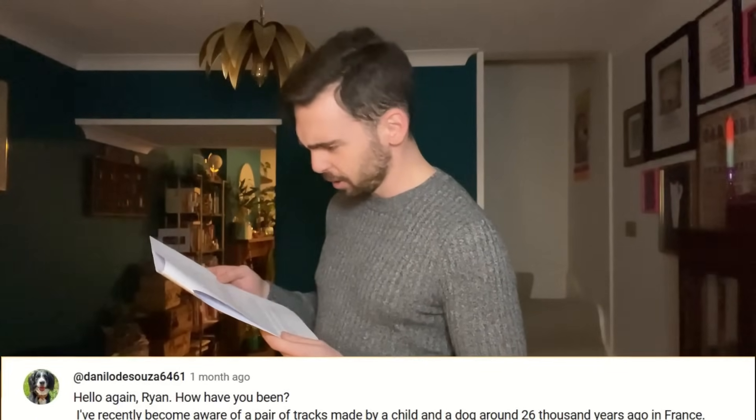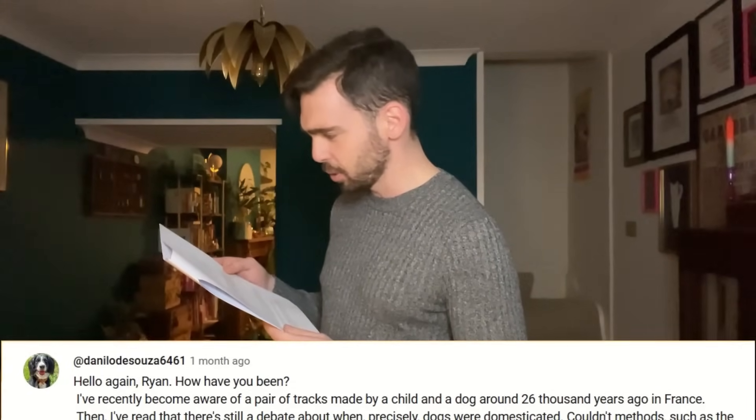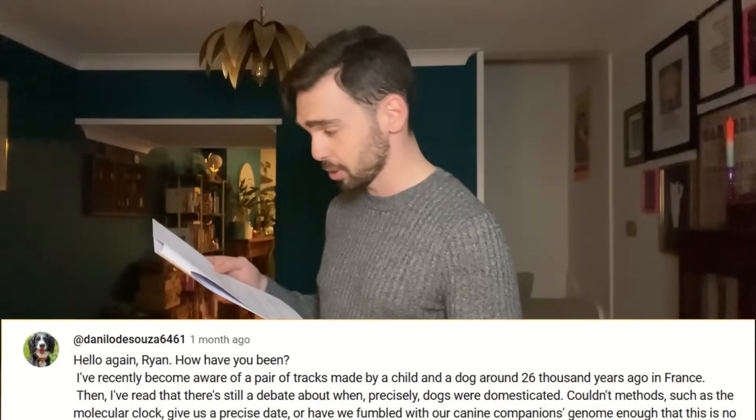Now answering today's viewer question from Danilo D'Souza, who asks about a pair of tracks made by a child and a dog around 26,000 years old found in France, and the ongoing debate about when precisely dogs were domesticated — specifically whether methods such as the molecular clock can give a precise date, or whether we've altered our canine companion's genome too much for that to be possible.